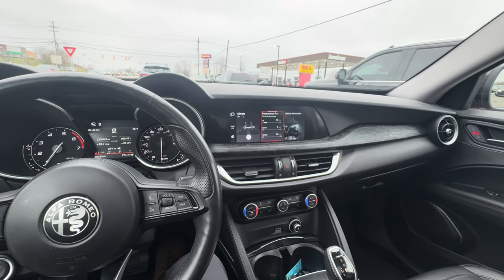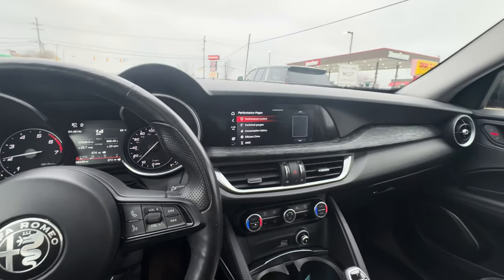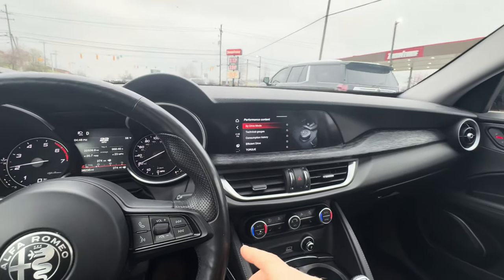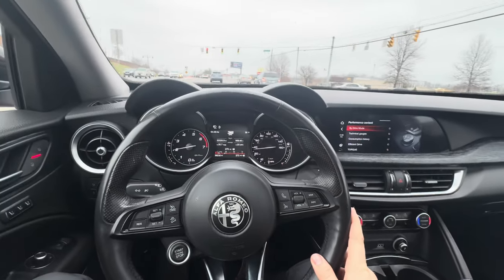That thing's pretty sweet — 36,000 miles, man. I'm excited, we'll see how this sells.